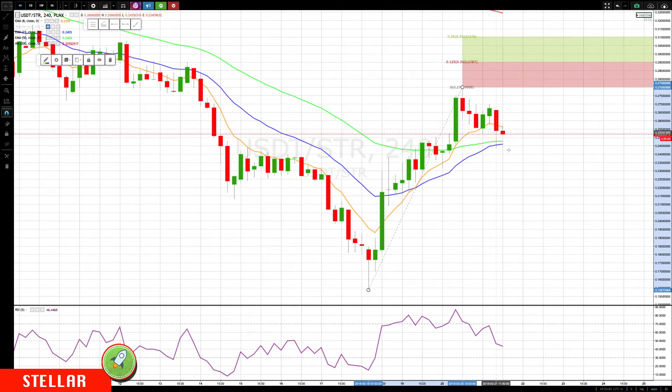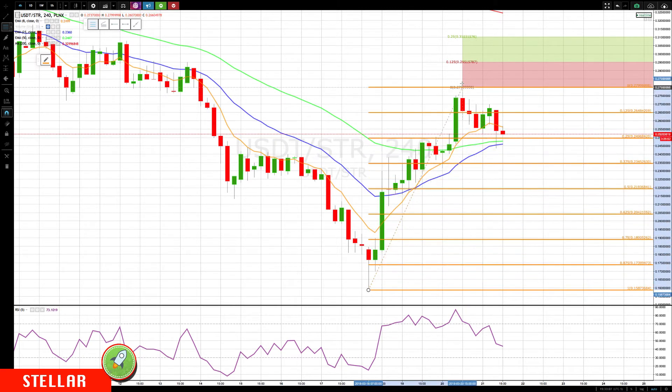We are pulling back now — let me put on the retracement levels, which you'll want to do when you start getting a decent-sized move. Right now we're holding at a little cluster of moving averages and the 25% retracement, which is a shallow retracement. If we get below the 0.245 level, watch for 0.2345, which is prior resistance becoming support. That's around the 37.5% retracement. On a bigger move down, 0.2193 is a 50% retracement of the up move. The level you do not want to see it go below for this up move to continue is 0.2042.